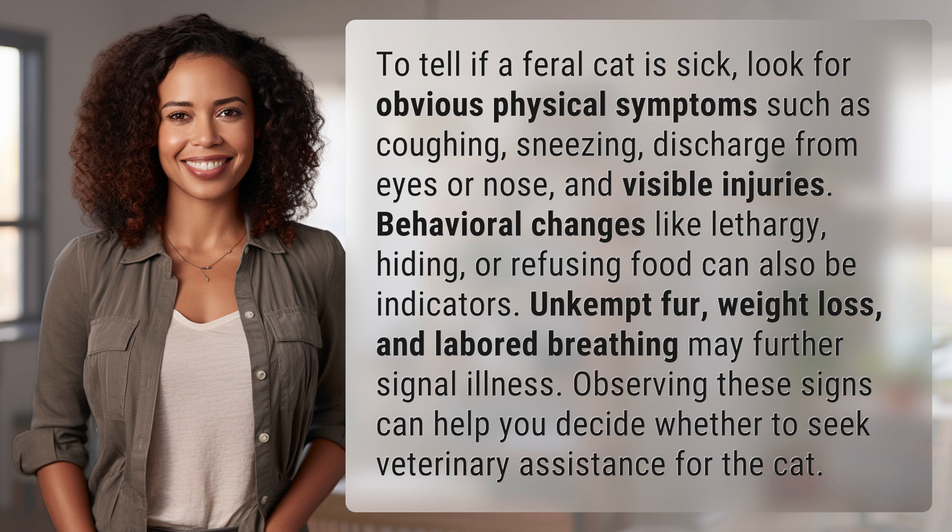Unkempt fur, weight loss, and labored breathing may further signal illness. Observing these signs can help you decide whether to seek veterinary assistance for the cat.